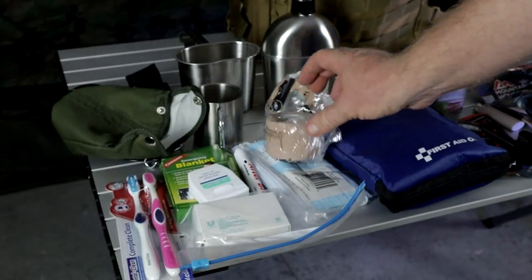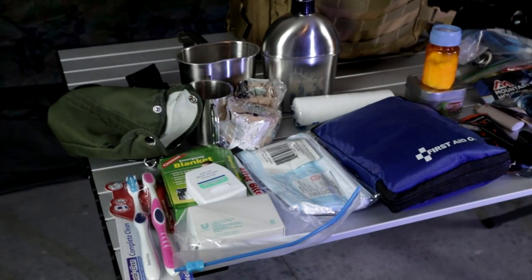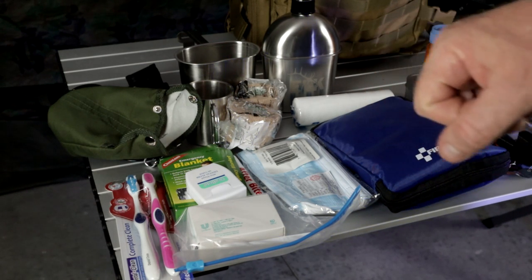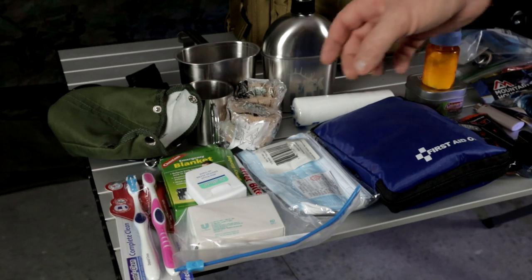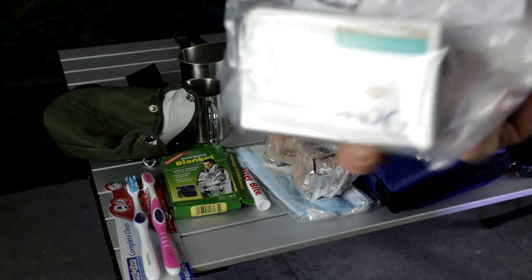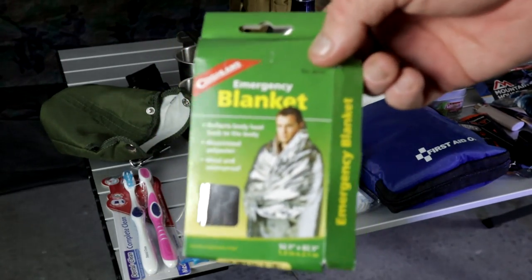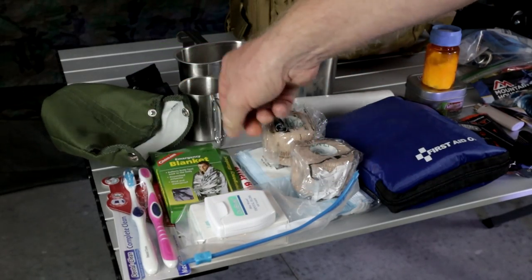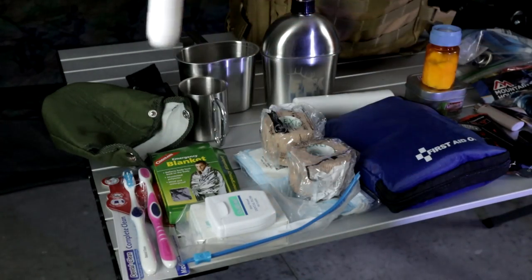I do have a pack of regular masks, but I'd highly suggest having an N95 or better in your backpack — not for COVID, but in case you're in a very dusty or smoky situation and don't want to be breathing that stuff in. Also some dental floss, a bar of soap, toothbrushes — just a little hygiene. An emergency blanket in case you need something to throw around you quickly if you got wet. And a tube of AfterBite, because having something to treat bug bites in the wilderness is golden.